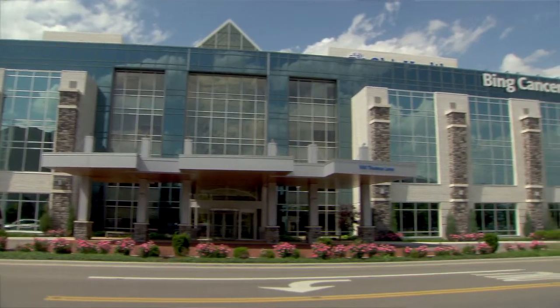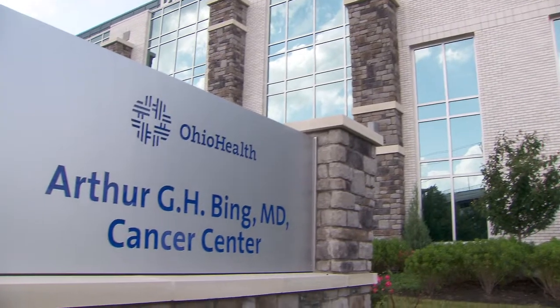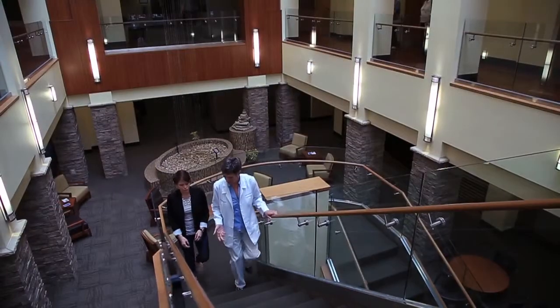Ohio Health is a nationally regarded health care system in central Ohio. We serve more patients than any other health system in the area. Specifically with cancer services, we serve about two-thirds of the cancer patients in the area.